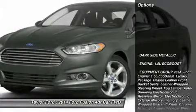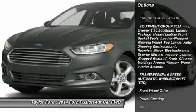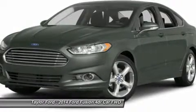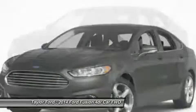Here are some of this vehicle's great options: anti-lock braking system, steering wheel audio controls, traction control, stability control, air conditioning, adjustable steering wheel, power steering, aluminum wheels, cruise control, keyless entry.